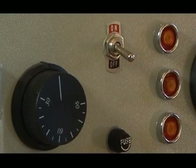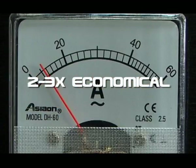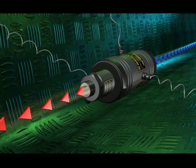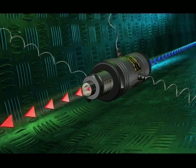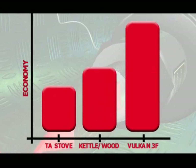Heating by the Volcano 3F kettle is two to three times as economical as any other heating system. Because of the way it passes electric energy to the water molecules, this kettle is certainly the most economical and cost-efficient regarding the level of electric energy consumption.